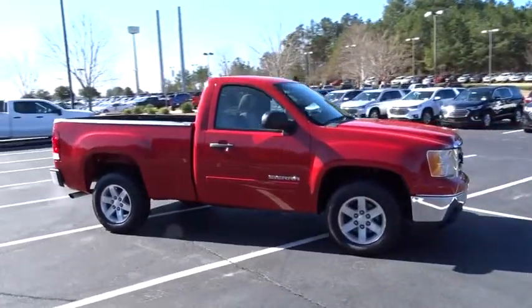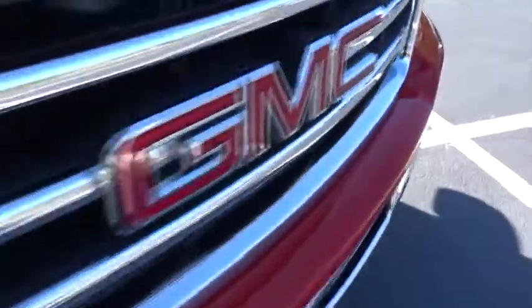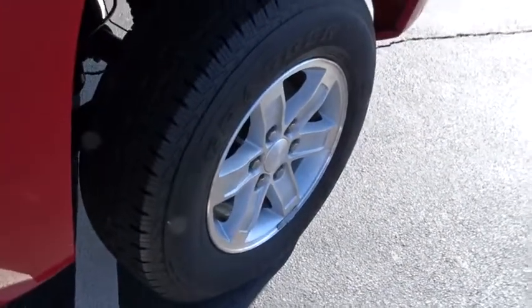Here are some of this vehicle's great options: keyless entry, anti-lock braking system, stability control, traction control, leather-wrapped steering wheel, power steering, adjustable steering wheel, AM-FM stereo with CD player.